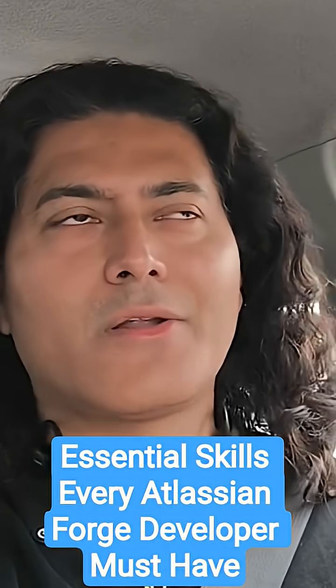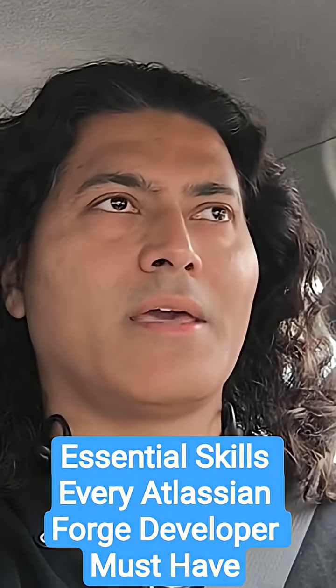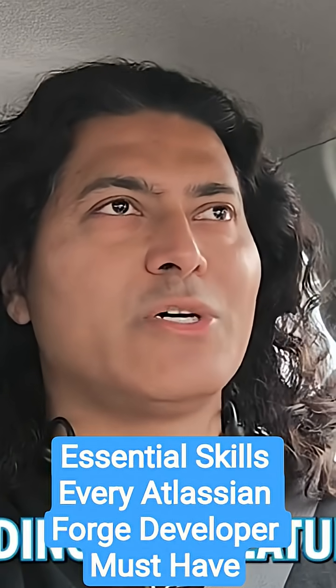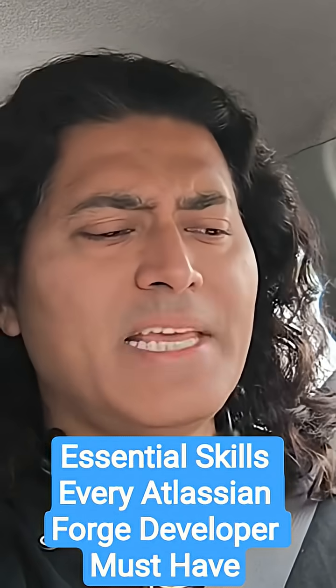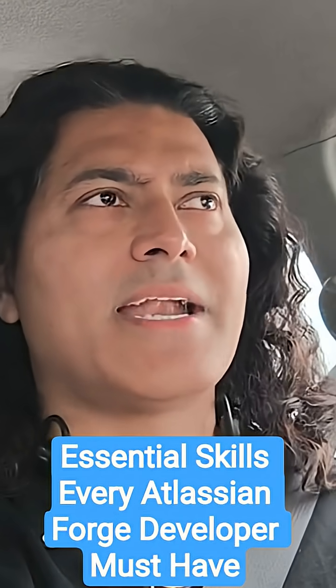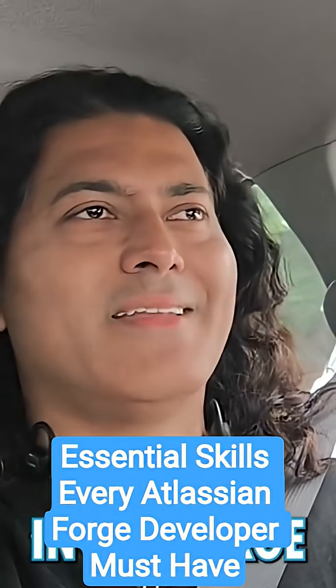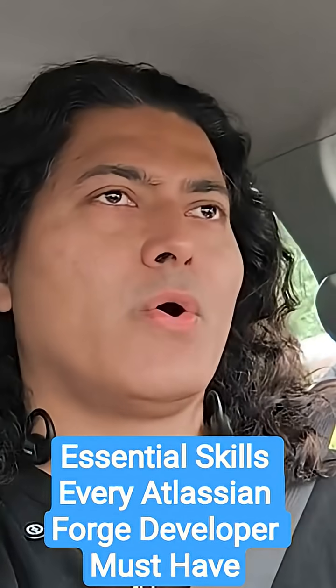Forge is still not great — you can't really do each and everything using it — but Atlassian is trying really hard. They are adding new features and a lot of capabilities. Recently, I think they added a lot of new modules in Forge, and I'll probably talk about that separately. Now the topic of this video is...